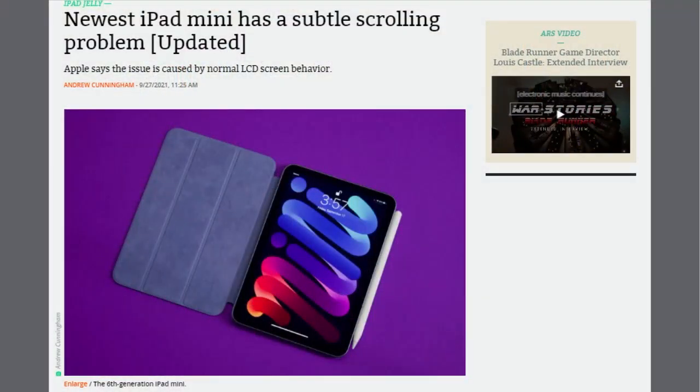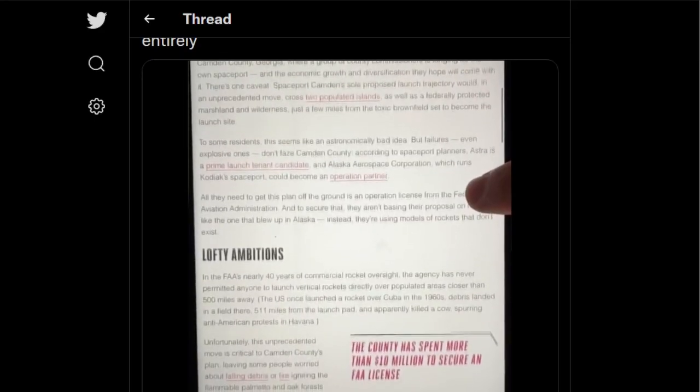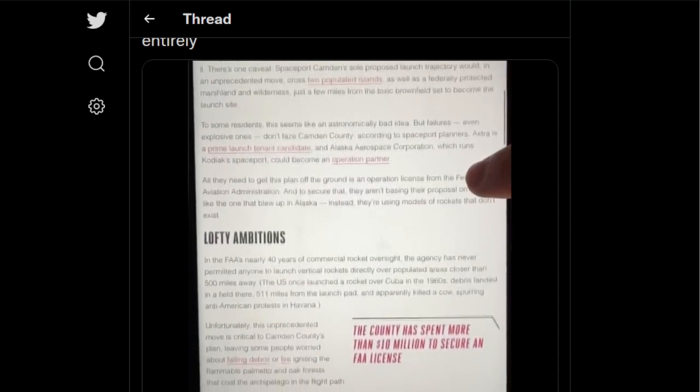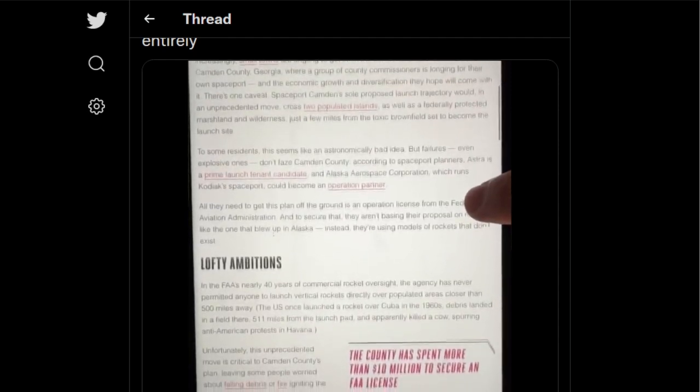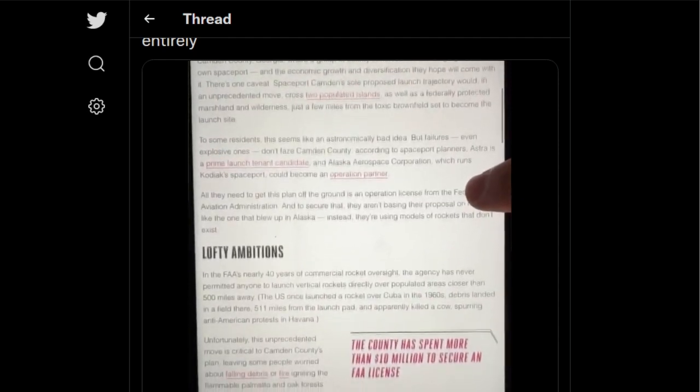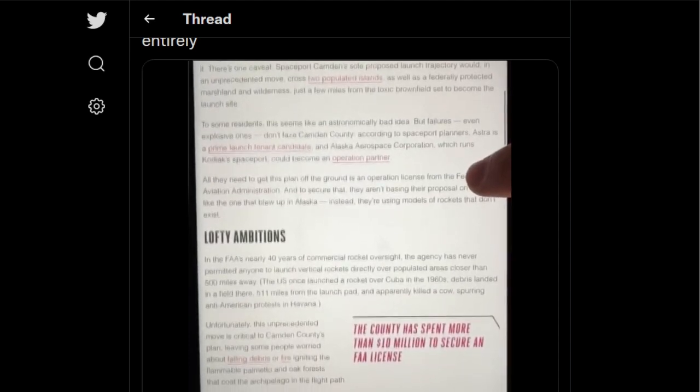We all love jelly, but you don't want it in your iPad screen. Some users have reported that the new iPad mini appears to refresh the left and right halves of the screen at slightly different rates when scrolling in portrait mode, creating what people call a jelly scroll — not a jelly roll. Apple said this is normal behavior for LCD screens, which refresh line by line. Ars Technica notes this issue is not noticeable on other 60Hz LCD iPads it tested.